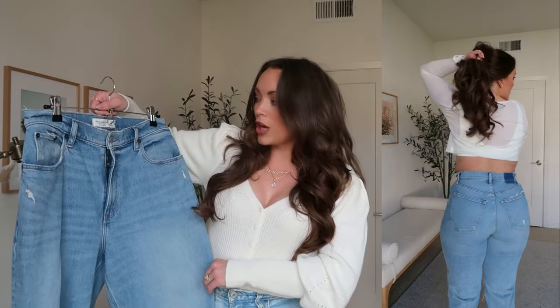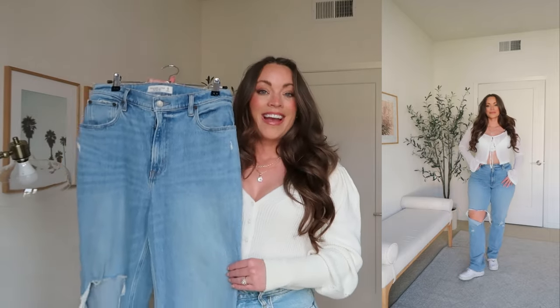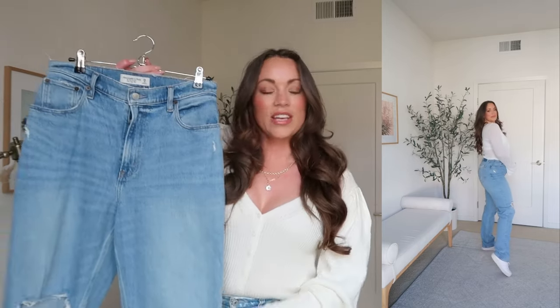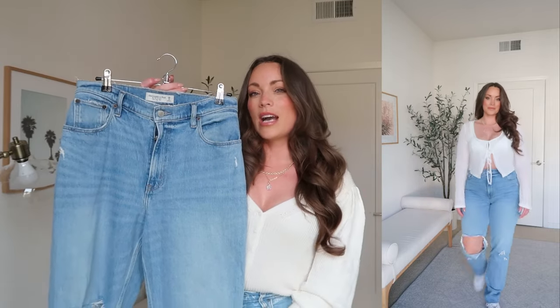This pair here is the 90 Straight Ultra High Rise, again the Curve Love collection. I'm in a 28, six long. I'm 5'5" for reference, and I really love this style. I think it's very flattering — sits right up above the belly button. It comes in at the waist and sits nice across my lower stomach, butt, and hip area. The slight straight leg is always very flattering too with any kind of shoe — sneakers, heels, or sandals. These are definitely a great option if you're past skinny jeans and not sure where to start.